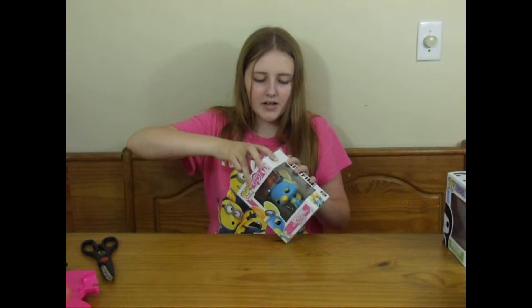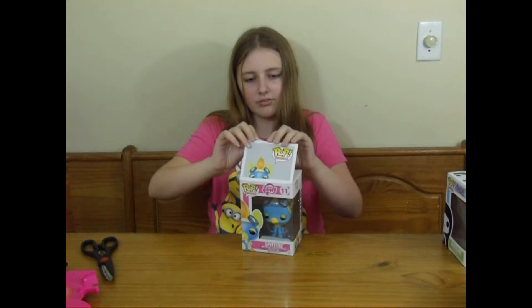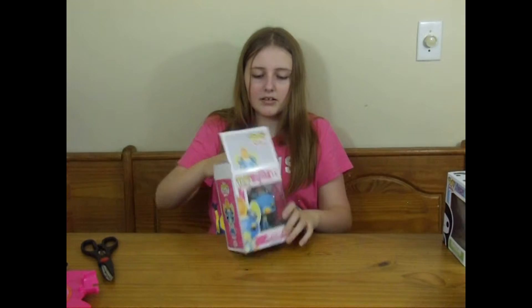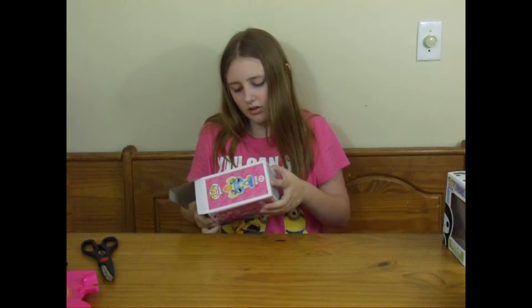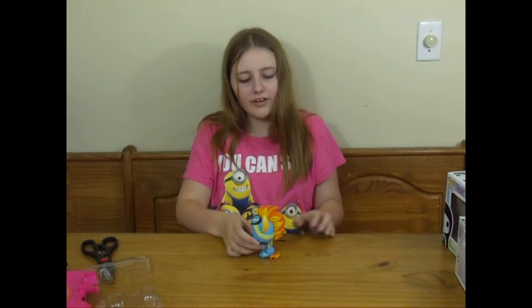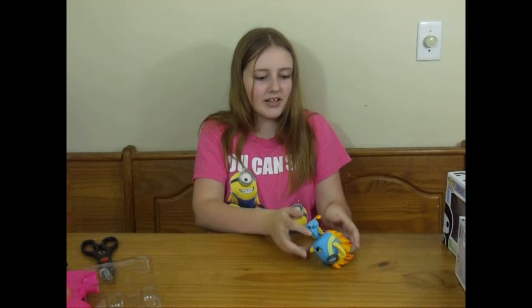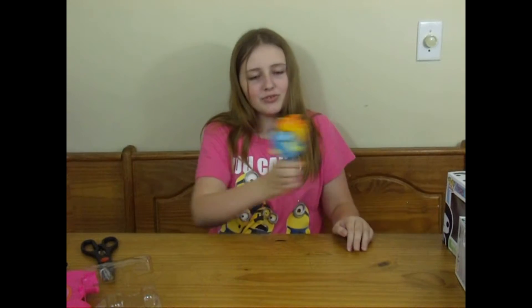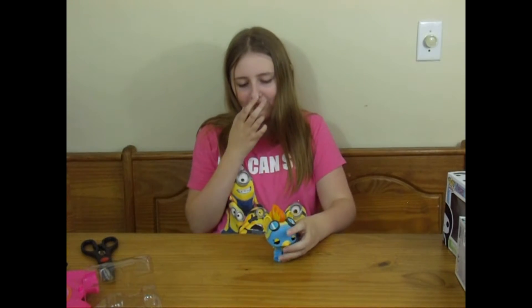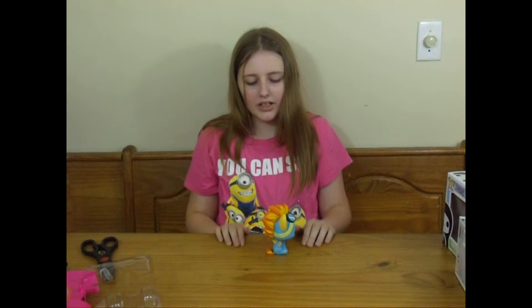I really like her a lot. I think her eyes make her look kind of tired. Her hair looks like fire — like she's flying so fast her hair's on fire. She's got this little lightning bolt on there.